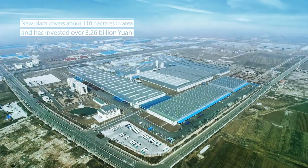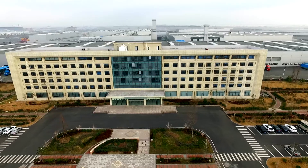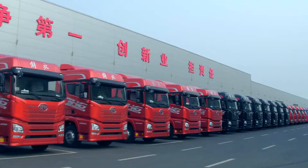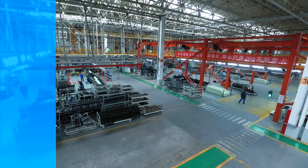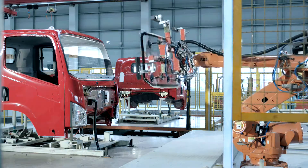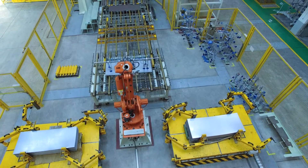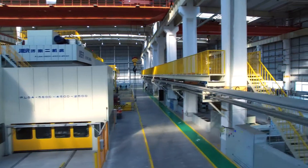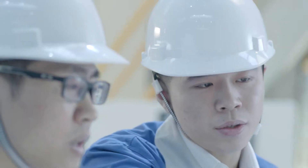The new plant in Jimo went into operation in November 2014, aiming to build itself into the first-class truck production base in China. Fa Qingdao adopts leading auto production technologies. High quality, high efficiency, and high flexibility equipment is utilized in the highly automated and highly intelligent production line so as to meet the needs of end users. Every truck produced is of the highest quality and provides the best protection to drivers.